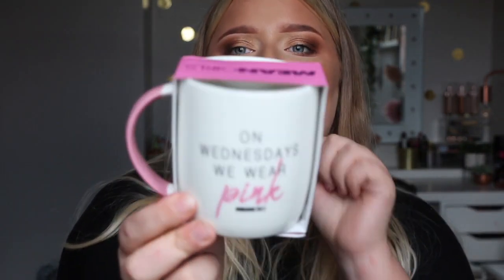I also got myself a Mean Girls mug. I don't generally drink tea or hot drinks, but I'm going to make use of something like this in my room. It just says 'On Wednesdays We Wear Pink' and it's a mug, it's pink, it's lovely, and it's Mean Girls. So I thought I'd pick it up and I'm sure I can find a use for it.